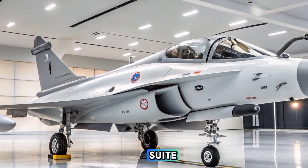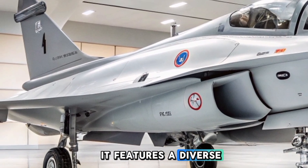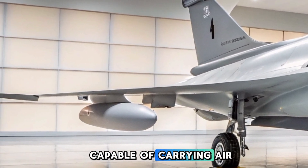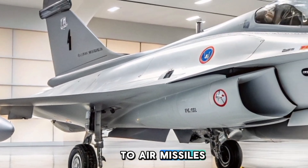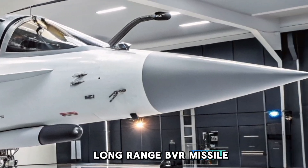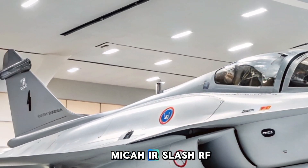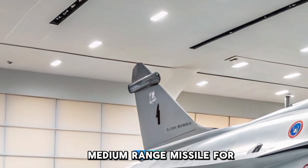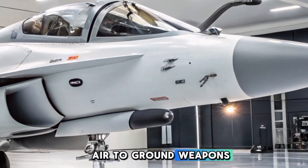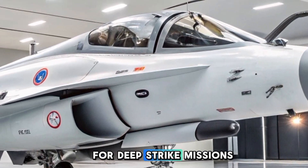The Rafale C's weapons suite is one of its strongest assets. It features a diverse payload across 14 hardpoints, capable of carrying air-to-air missiles including the MBDA Meteor long-range BVR missile with greater than 100 kilometers range, and the MICA IR/RF medium-range missile for multi-role combat. For air-to-ground missions, it carries the Scalp-G stealthy cruise missile for deep-strike missions.